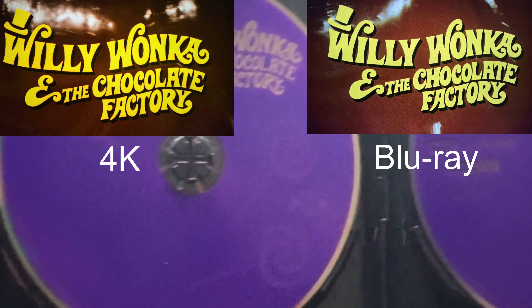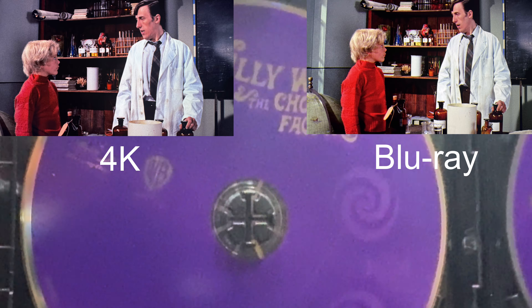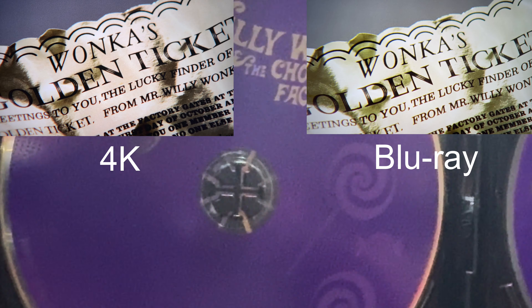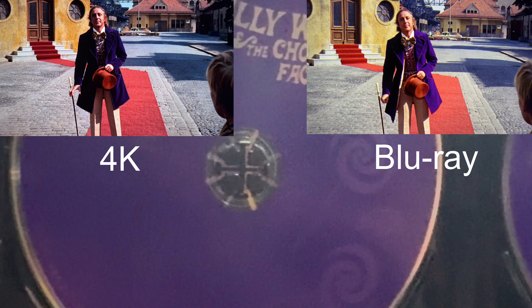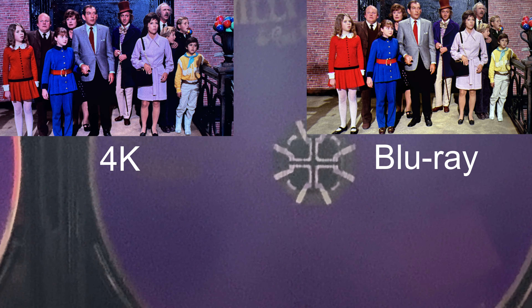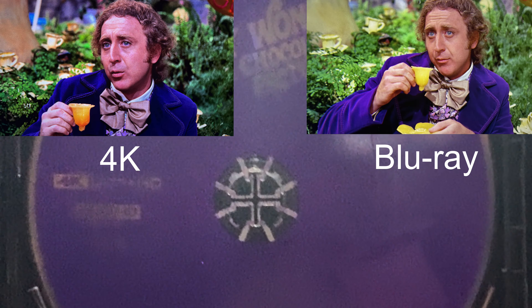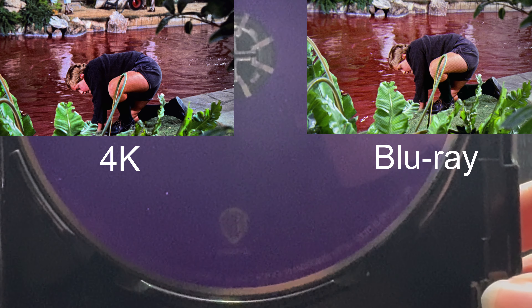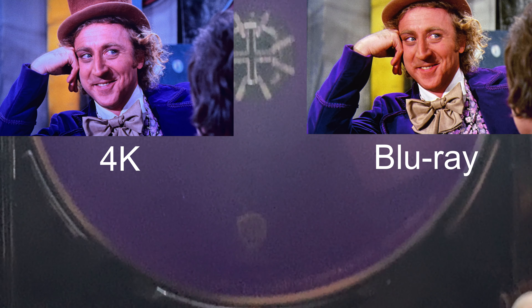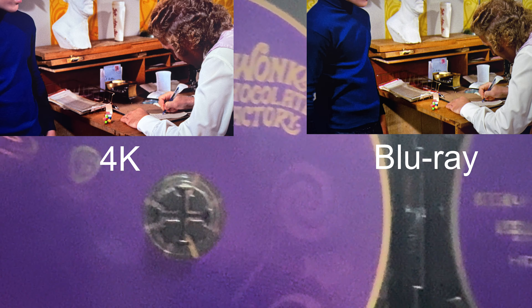And here we have some comparison shots. We will say this 4K is a major upgrade over the Blu-ray. The original Blu-ray looks so dull and washed out, and the 4K just hits you with that vibrant colour — you can actually see the real colour of Wonka's suit and all the little details that you definitely could not see before on the Blu-ray.